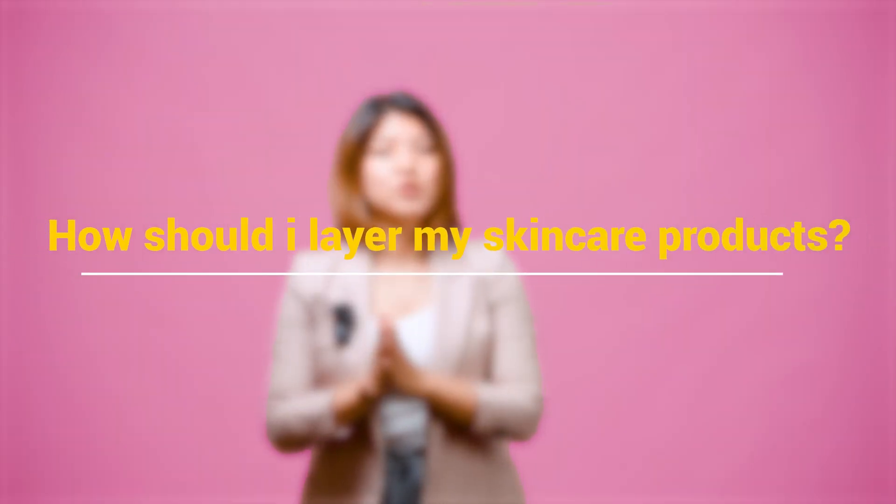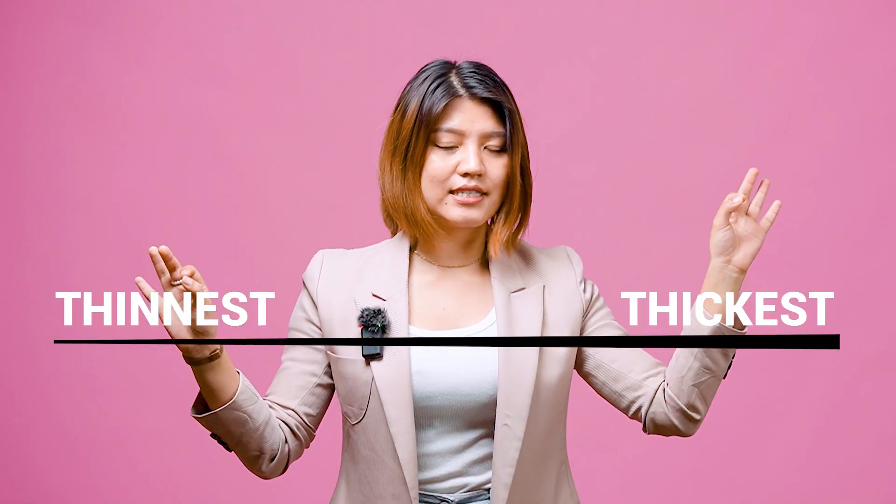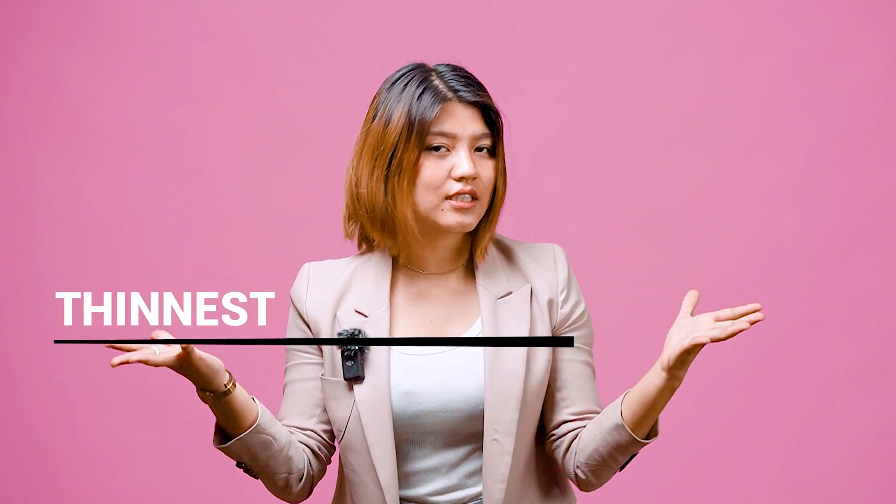How should I layer my skincare products? You should layer your skincare products from thinnest to thickest consistency. Follow an order while doing your skincare routine for the products to penetrate better into your skin. Just remember: from thinner to thicker consistency.